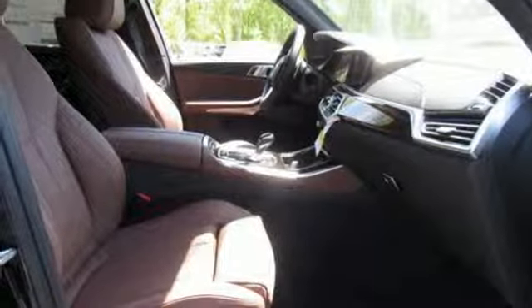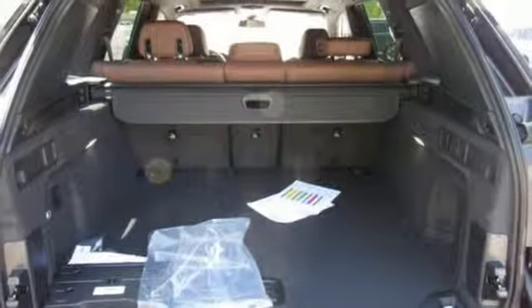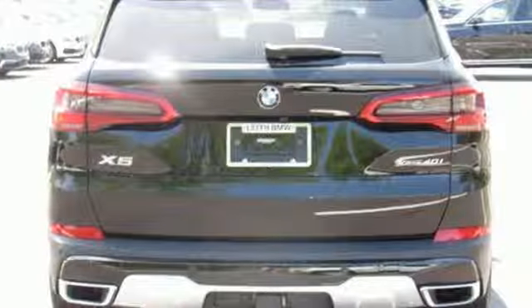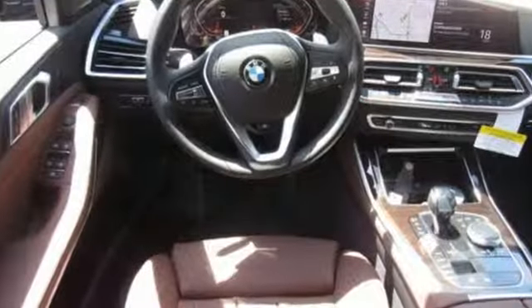Intercooled turbo i6 engine, first and second row express open and close sliding and tilting sunroof, automatic with driver control suspension management and automatic transmission.